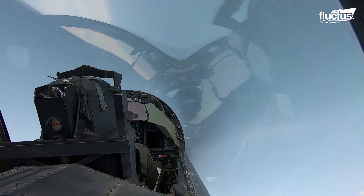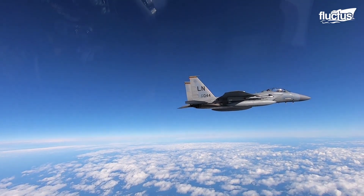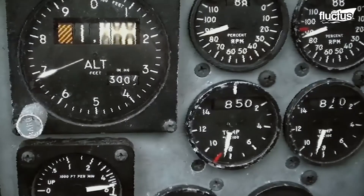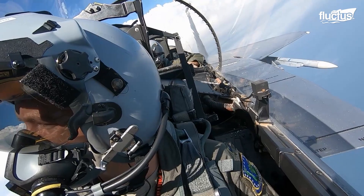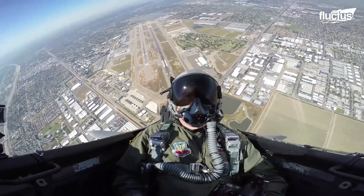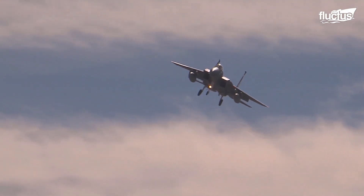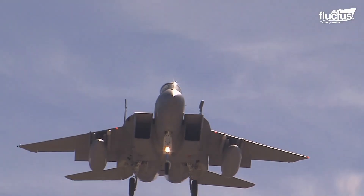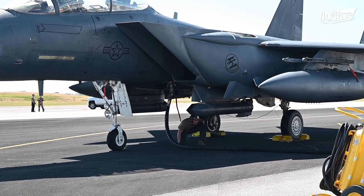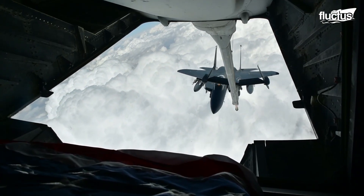Inside the aircraft is a heads-up display, which allows the pilot to see important information without having to look down at instruments inside the cockpit. The two-seat dual-role fighter also includes a rear cockpit, which has been upgraded to include four multipurpose CRT displays. While in the air, the aircraft can fly for a range of nearly 3,500 miles when fully fueled, and also has three external fuel tanks which can be refueled mid-air as needed.